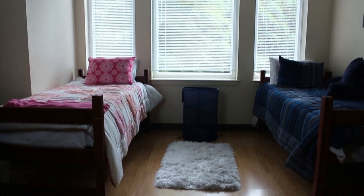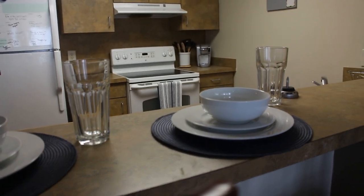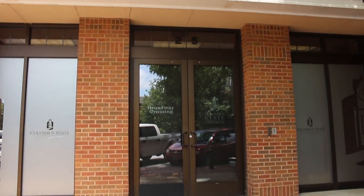Generally, each two-bedroom apartment in this residence hall will house four students, two to a bedroom, and residents can enjoy sharing a full kitchen and a full living room as well. You won't regret starting your college experience here in Broadway Crossing.